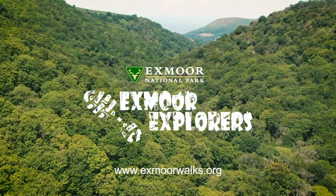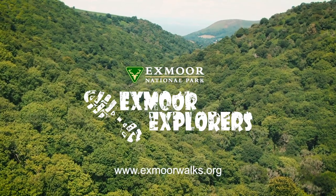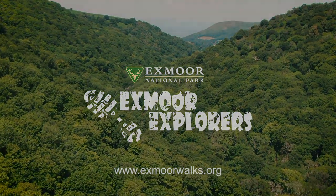What a spectacular adventure that was through enchanting woodland. If you'd like to discover more, then please visit exmoorwalks.org and join us for another.